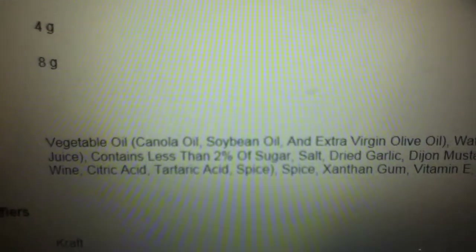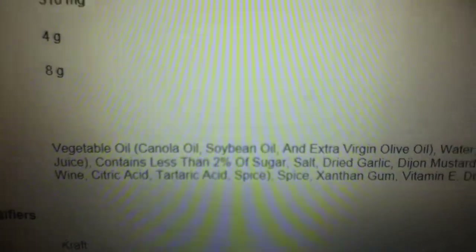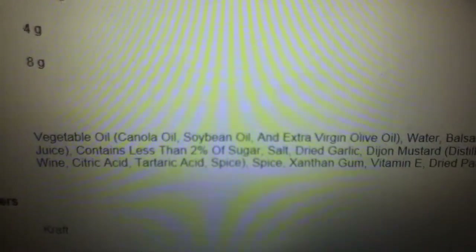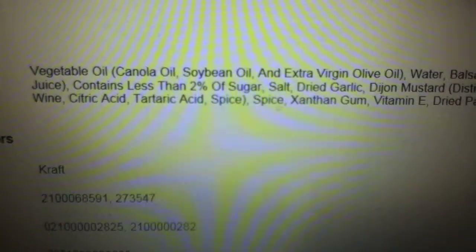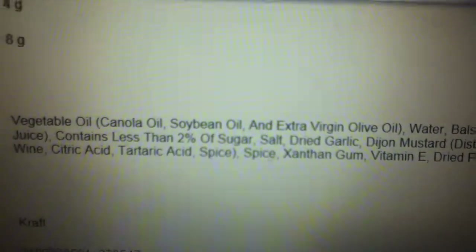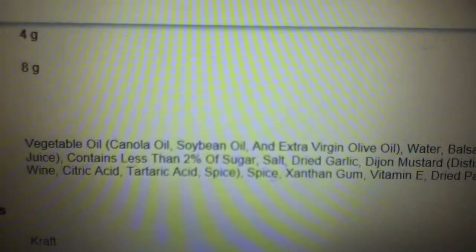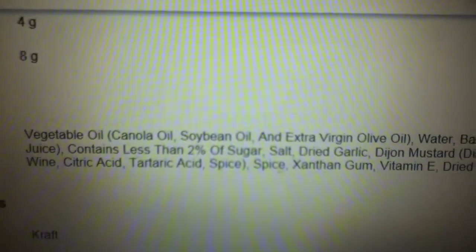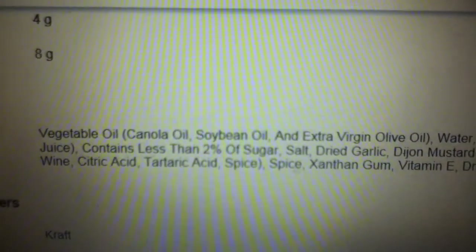Soybean oil. Soybean oil is very rancid. And not to mention, soybeans are usually GMO — genetically modified. Genetically modified organisms have been shown to cause organ failure in animals, so what do you think it's doing to humans? It's probably making a lot of males infertile and causing a lot of inflammation because of the high omega-6.